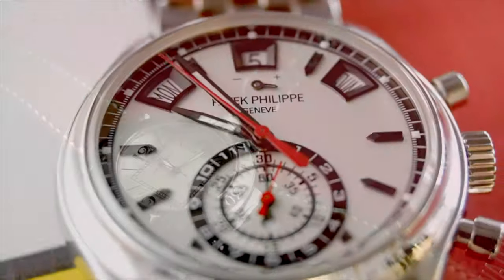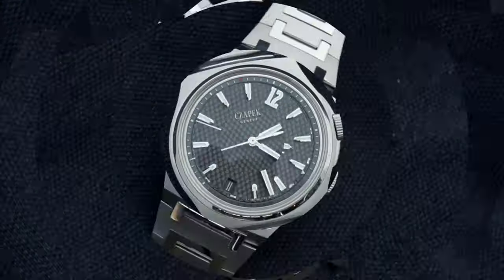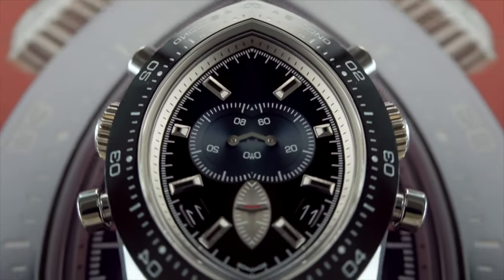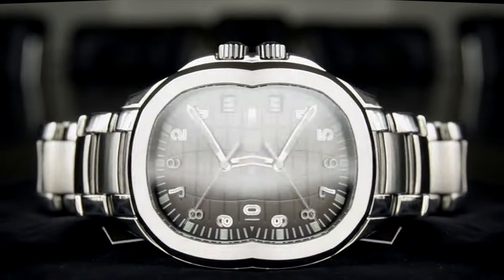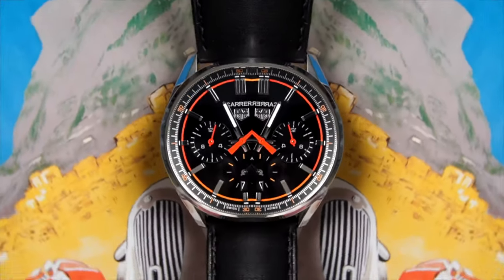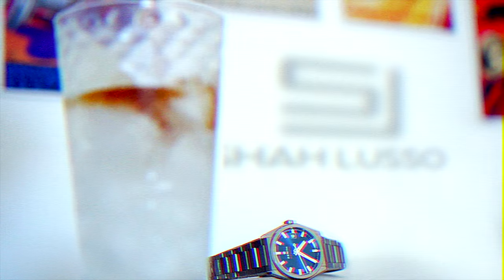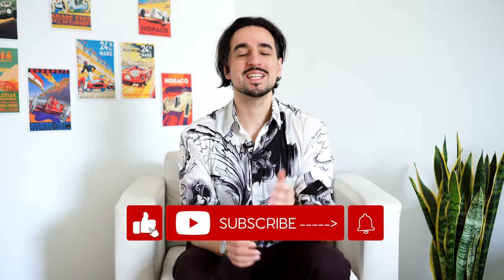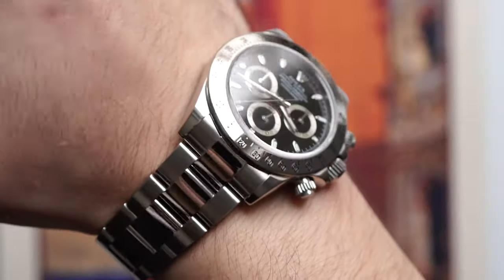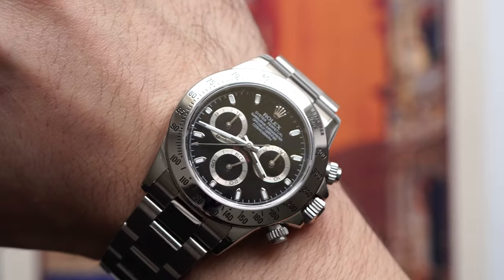There's a lot of underrated watches out there, but most people would probably say that the Daytona isn't one of them. Hi everyone and welcome to Charles Luso, and yes, today we are talking about the venerable Rolex Daytona — a watch that needs no introduction, which kind of makes it weird to think that there could be one that's underrated, but we're going to be talking about that today.